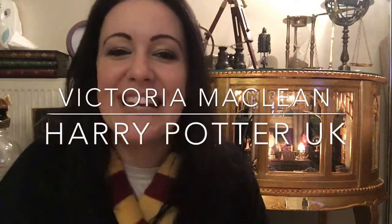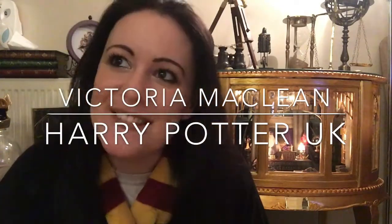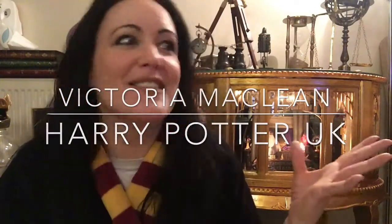Good evening, I am Victoria McLean of Harry Potter UK on YouTube, Twitter, Instagram, Facebook — my gosh, I'm everywhere.